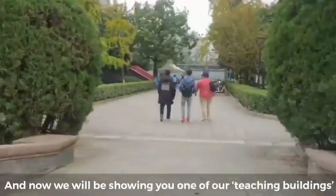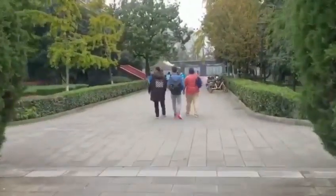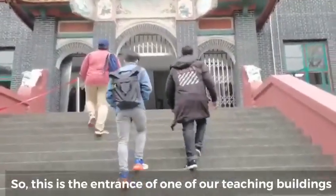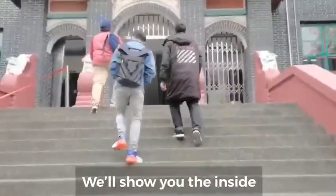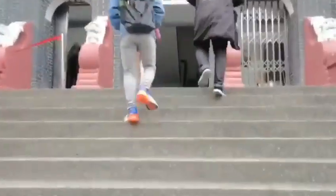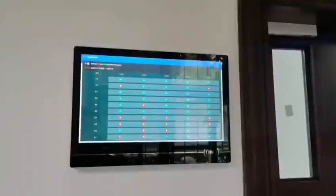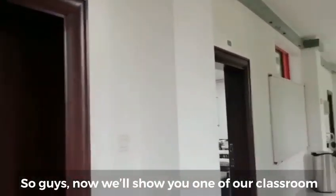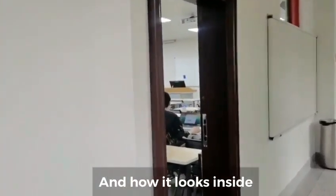We will be showing you one of our teaching buildings. This is the entrance of one of our teaching buildings and we will show you the inside. Now we will be showing one of our classrooms and how it looks inside.